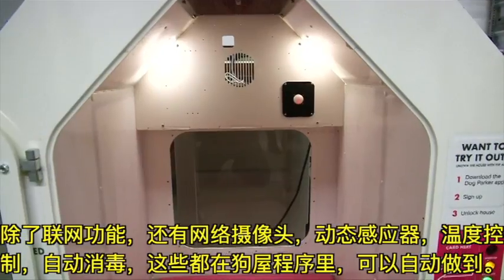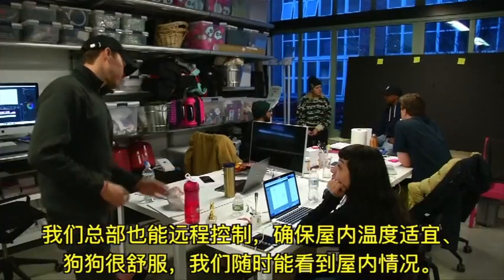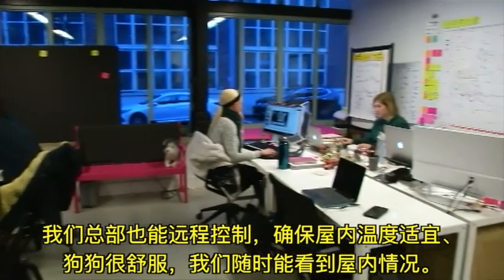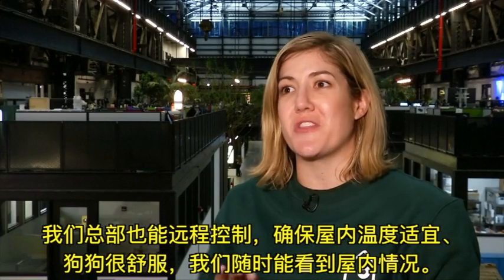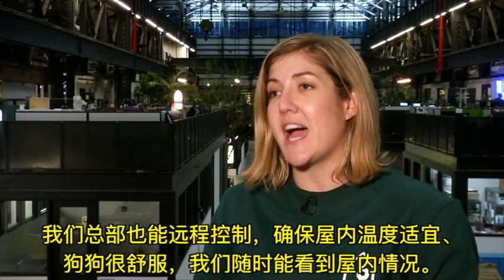All of those are things that the house is programmed and knows to do. And from a remote place, our headquarters is able to check in and make sure that the environment is at the right temperature and that the dog is comfortable. We're able to see inside every house at all times.